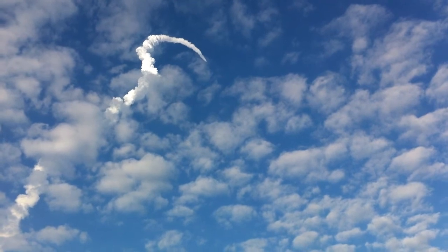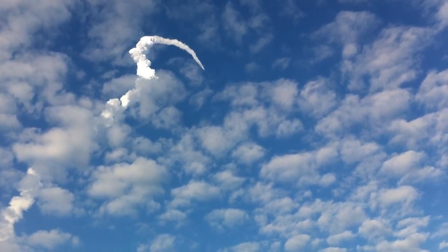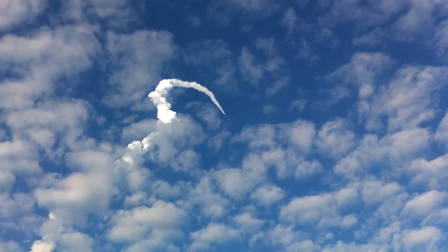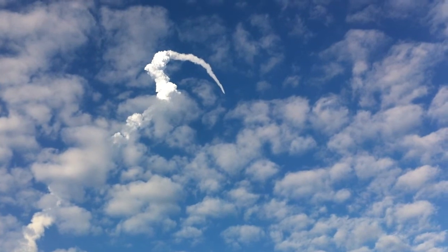One minute 50 seconds into the flight. We're standing by for separation of the twin solid rocket boosters. Discovery now traveling 2,695 miles an hour. Altitude 24 miles. Downrange from the Kennedy Space Center, 29 miles.